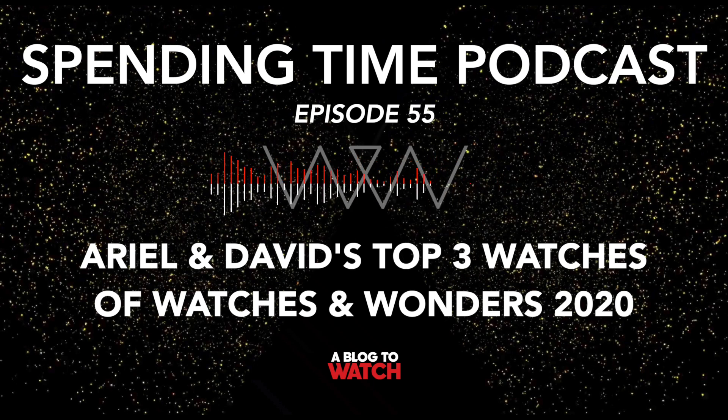Spend time with the voices of watch collecting. A Blog2Watches team broaches the most important topics in timepiece enthusiasm today. This is the Spending Time Show. Hey everyone, Ariel Adams here with David Bred and this is another episode of Spending Time.